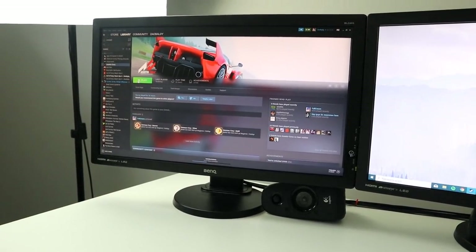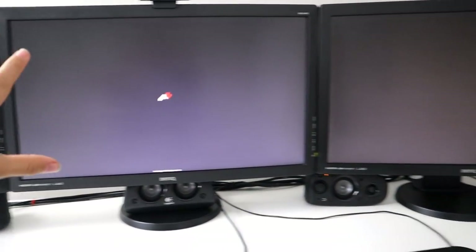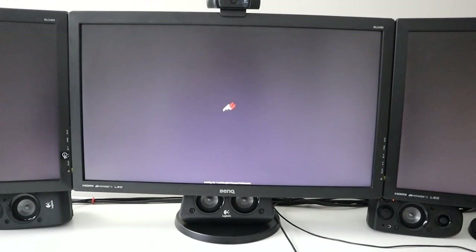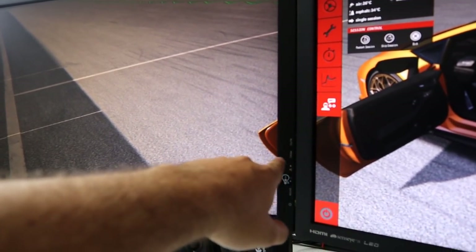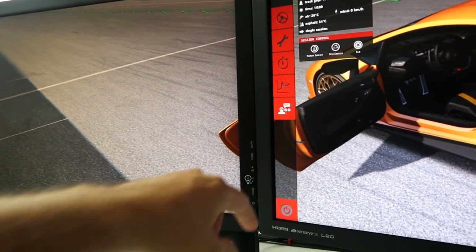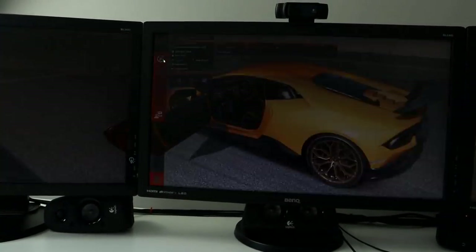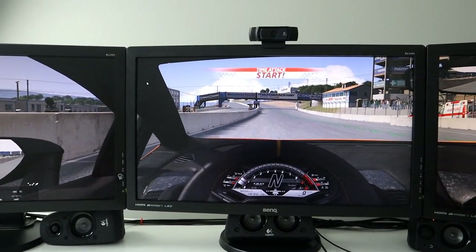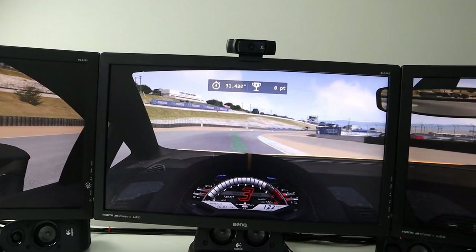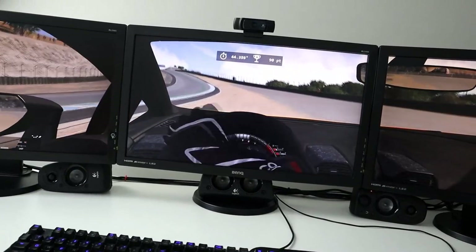I'll quickly jump into Assetto Corsa and show you guys exactly what I mean about gaming with three screens. It's just loading up Assetto on all three screens. I find it funny that Assetto pretty much brings up an entirely new window just to do stuff. There you go — you guys can kind of see it. I need to figure out a way to get rid of that little border in between there. It's a bit annoying having the borders between screens, which is probably why a lot of people go to widescreen monitors — but this is still very cool.